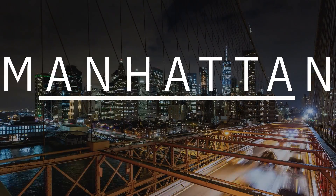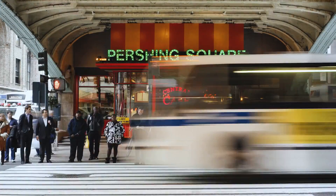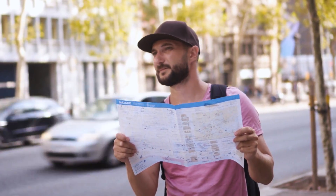Hey there fellow travelers, welcome to the city that never sleeps. Manhattan is a vibrant, bustling metropolis with a lot to offer, but getting around can be daunting if you're not familiar with the streets and avenues. Don't worry though, we're here to help.